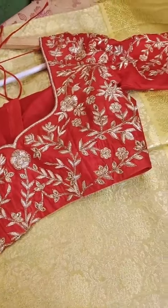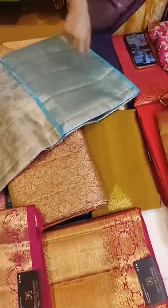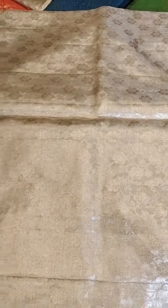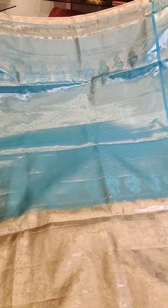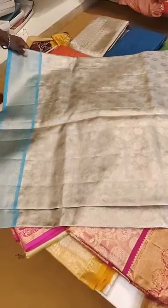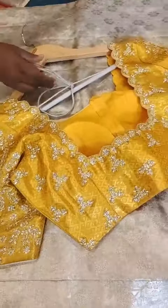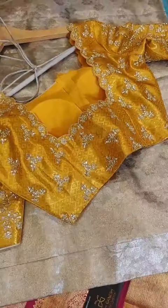Very beautiful blouse option and that's the pallu. A complete silver tissue saree with ice blue borders — it's a complete silver one. That's how the pallu is — nice ice blue on the pallu. Here is the blouse — a nice ice blue option. Blue always goes very well, so you can go for a nice blue blouse or a yellow third color for a fancy touch, or a similar embroidery on the blue blouse also looks excellent. Golden tissue with pink borders.